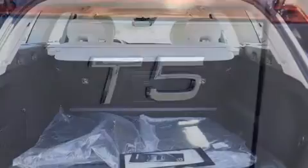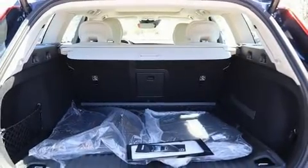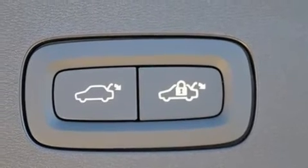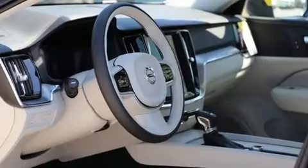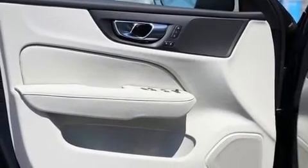Storage solutions are integrated throughout the interior, demonstrating thoughtful attention to detail. For drivers who enjoy the natural environment, a power moonroof allows an infusion of fresh air. Volvo ensures the safety and security of its passengers with equipment such as head curtain airbags.